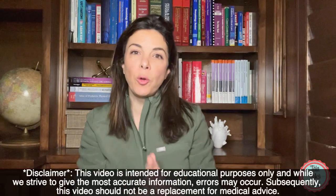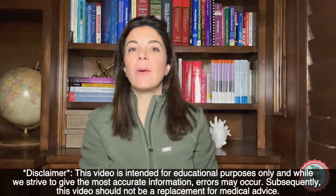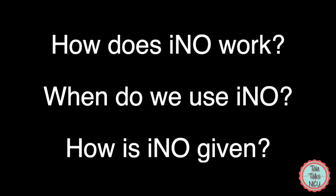Hello and welcome to Tala Talks NICU. I'm Dr. Tala and on this channel we break down medical concepts and make them super easy for you to understand. Today we're going to be talking about inhaled nitric oxide. If you watch till the end of this video, I promise you that by the end you will know how nitric oxide works, when we use it, and how we use it.